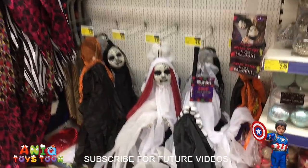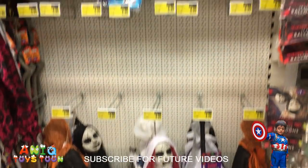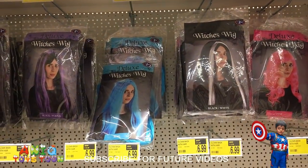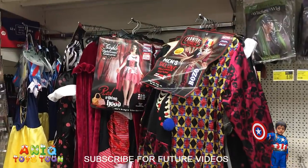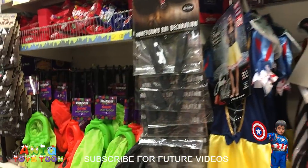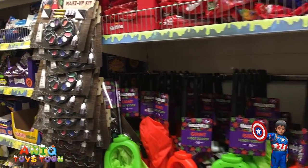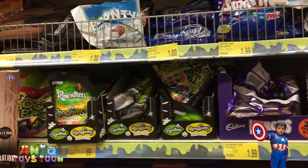Oh look, some good Halloween stuff — really nice ones. And we have some bags for witches, and some costumes, really nice ones for girls. More Halloween stuff, and some candies for trick and treat.